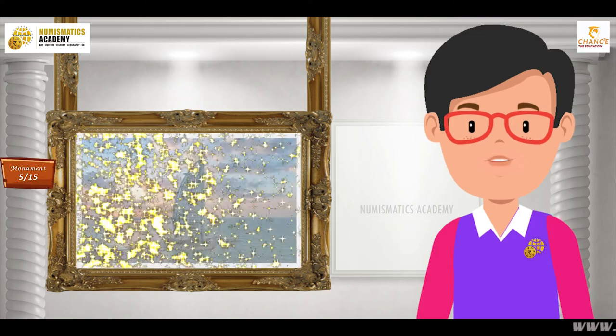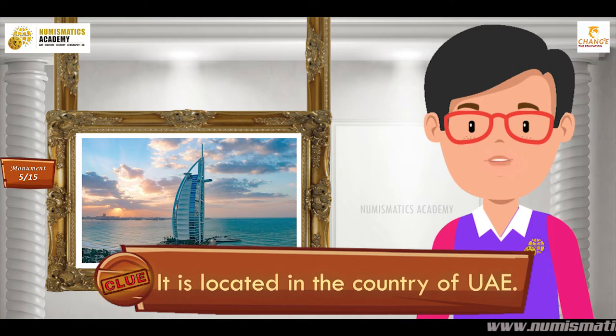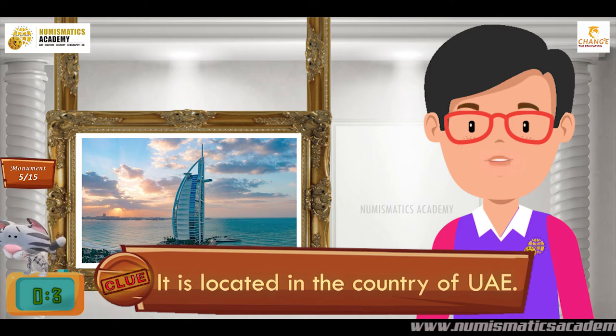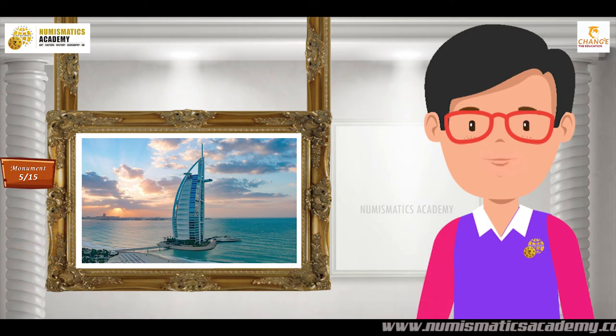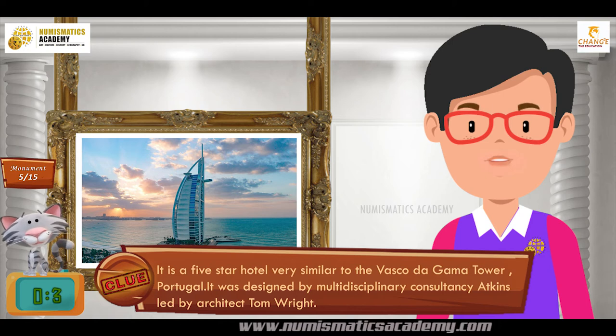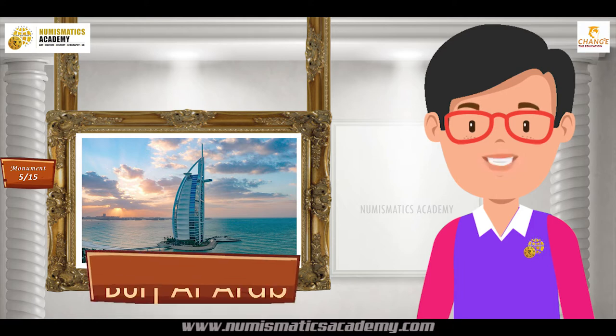Do you know what this monument is? It is located in the country of UAE. It is a five-star hotel very similar to the Vasco da Gama Tower, Portugal. It was designed by multidisciplinary consultancy Atkins, led by architect Tom Wright. It's Burj Al Arab.